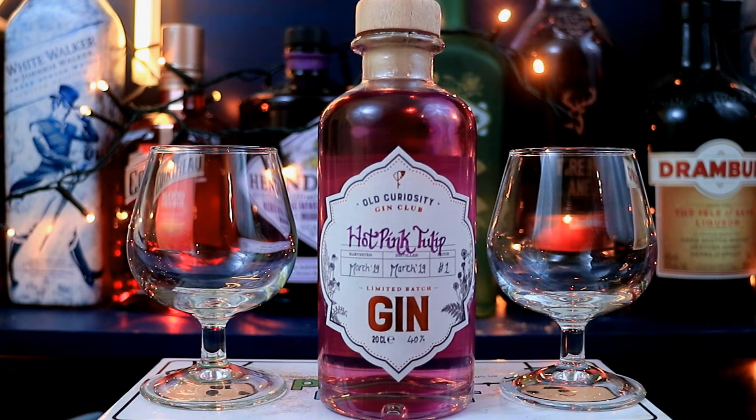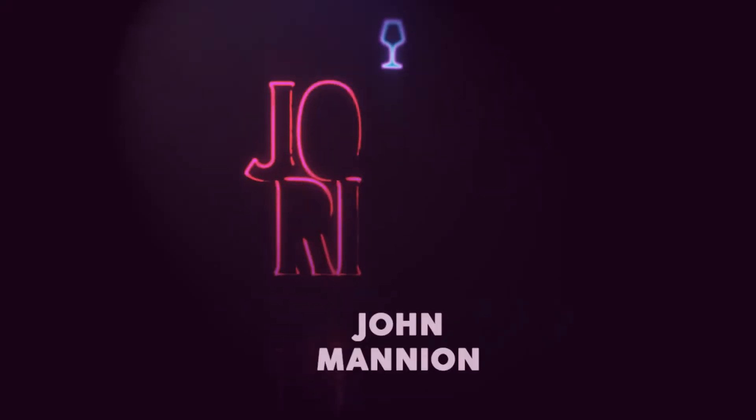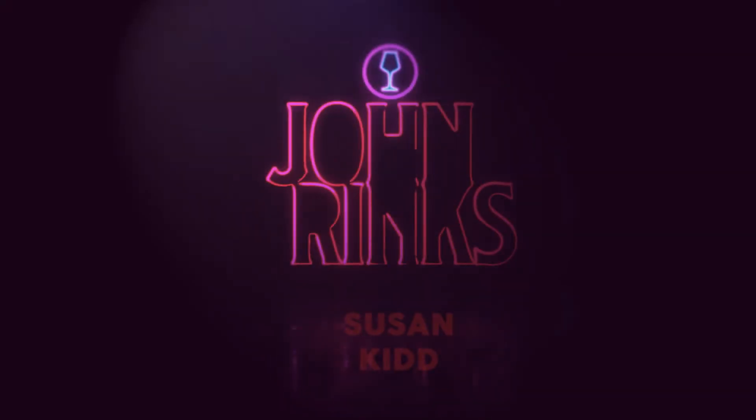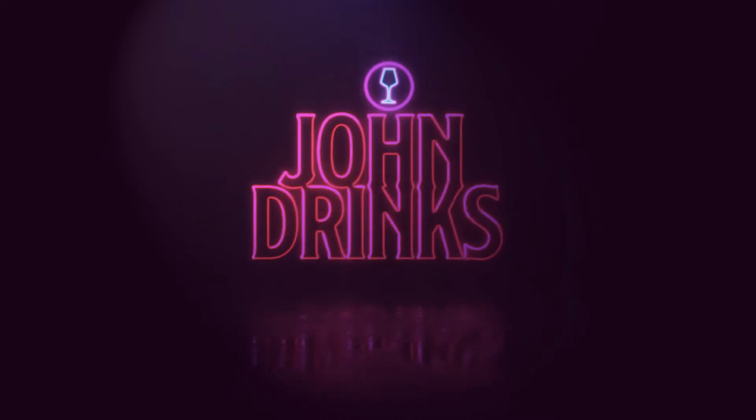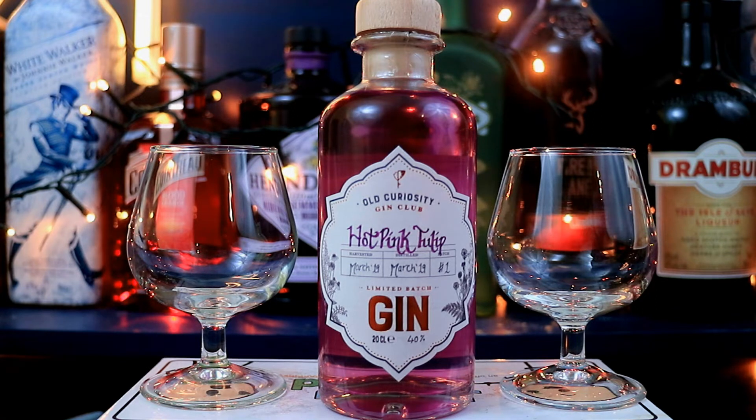So Susan, what is your opinion on tulips? I have no opinions on tulips, I'll be honest. Hello there everyone and welcome to John Drinks, the channel in which I, John, have a drink, and today we have not just a pink gin but a hot pink gin.